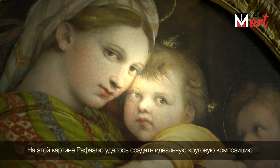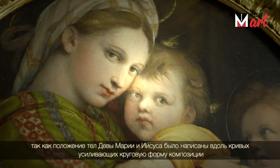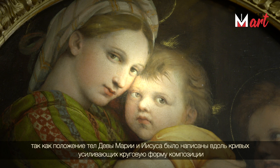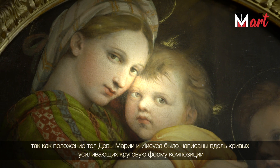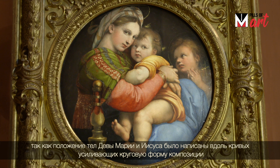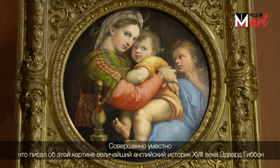In this painting, Raphael was able to create a perfect circular composition, because the bodies of the Virgin Mary and of Jesus were shaped using curves, able to reinforce and increase the circular shape of the overall composition.